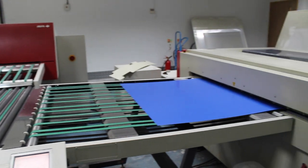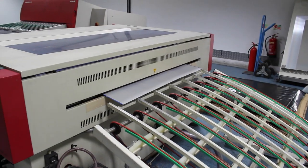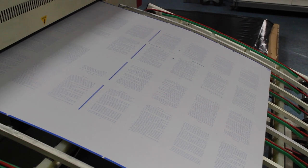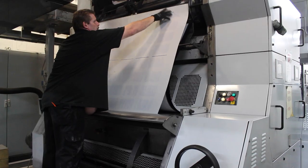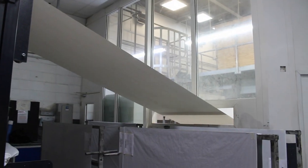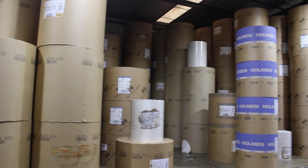First off, they take those words that the authors slaved away on and print them onto a massive plate — these big blue sheets you can see here. These sheets then get fed into a machine which prints them over and over again onto rolls and rolls of paper.